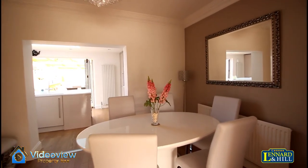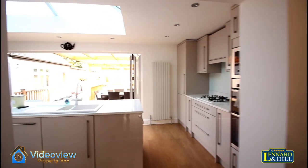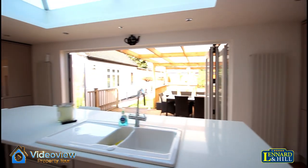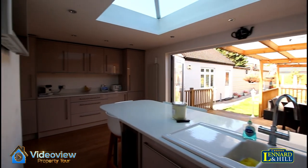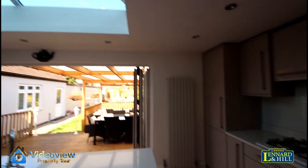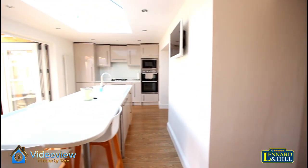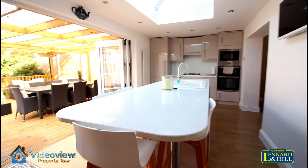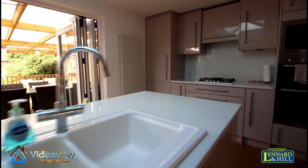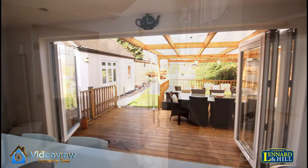A nice size space that opens right through to this beautiful fitted kitchen. This is an addition to the property and runs right the way across the rear. There's a terrific glass lantern and feature lighting. An extensive range of fitted units and integrated appliances. A terrific island with matching worktop, which is actually white court stone. And there are bifolding doors that make this a great entertainment space, looking out onto the garden.